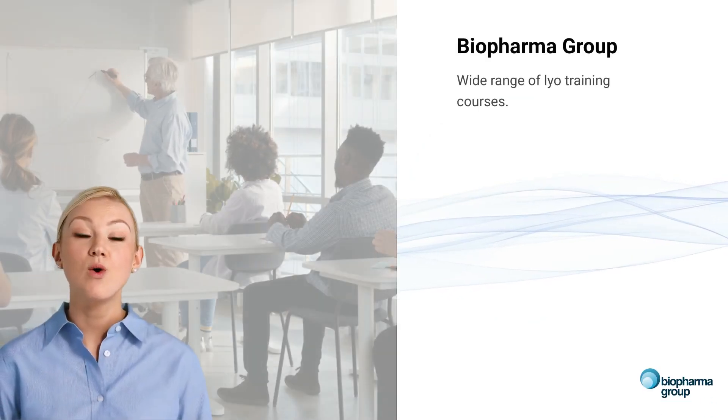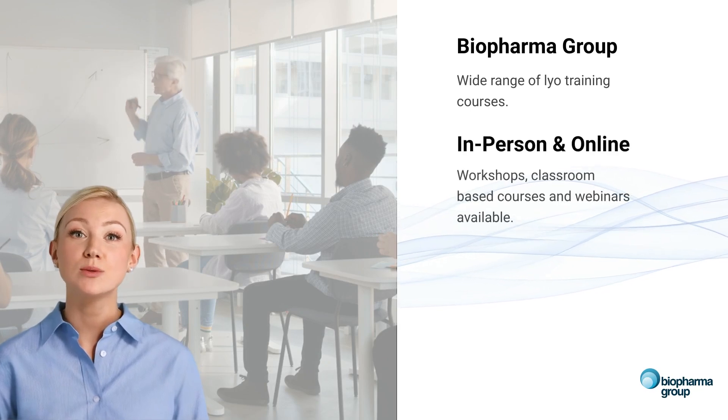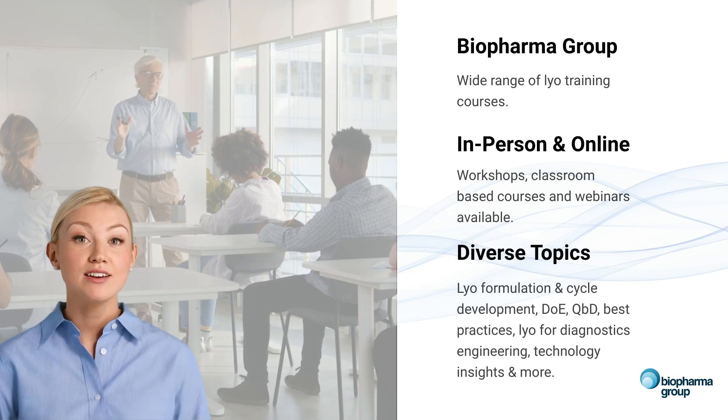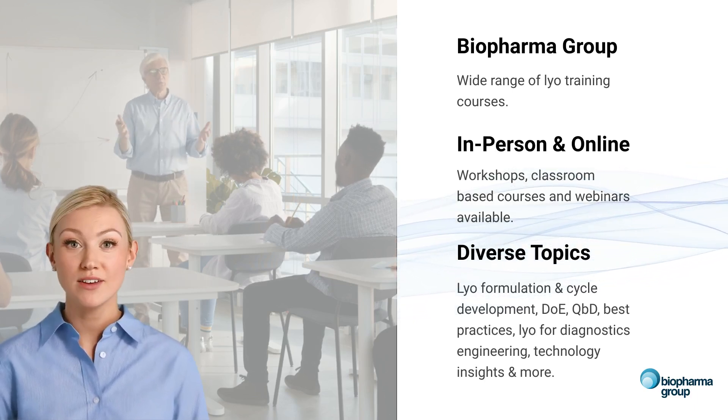Biopharma Group offers a wide range of lyophilisation training courses, from in-person workshops to online webinars. These courses cover topics like formulation, characterisation and process analytical technology, tailored to meet diverse learning needs.